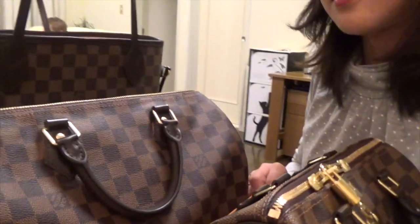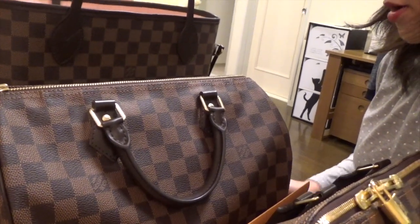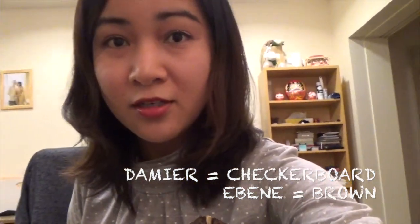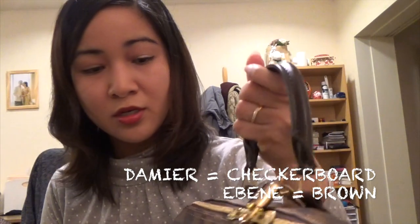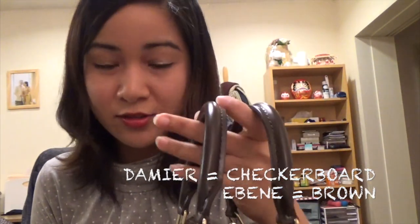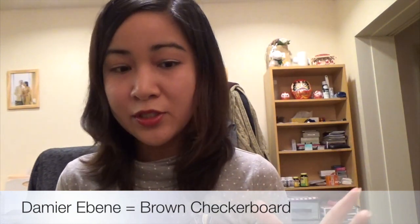All of them are in the same pattern called Damier Ebène. Damier in French means checkerboard, where you have two different colors, and Ebène means brown. So Damier Ebène means the checkerboard pattern in brown.